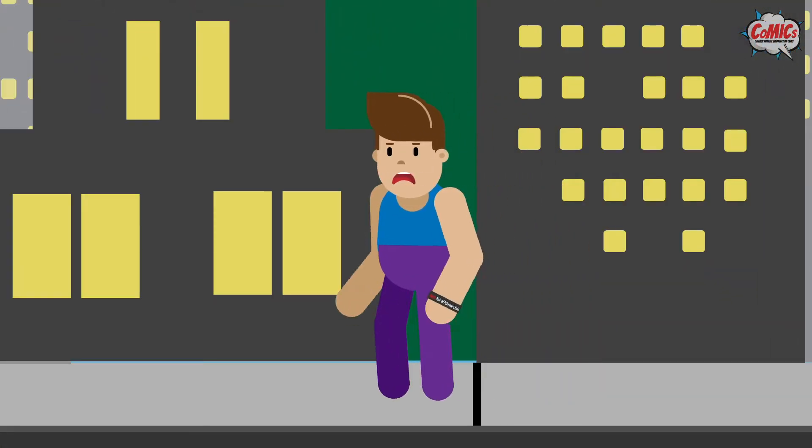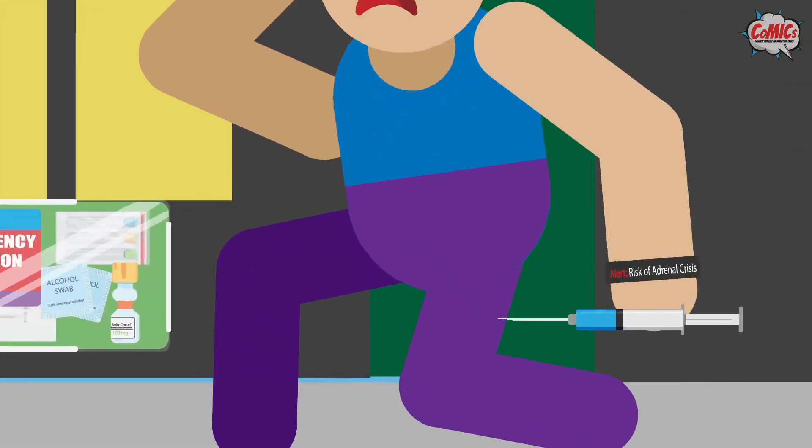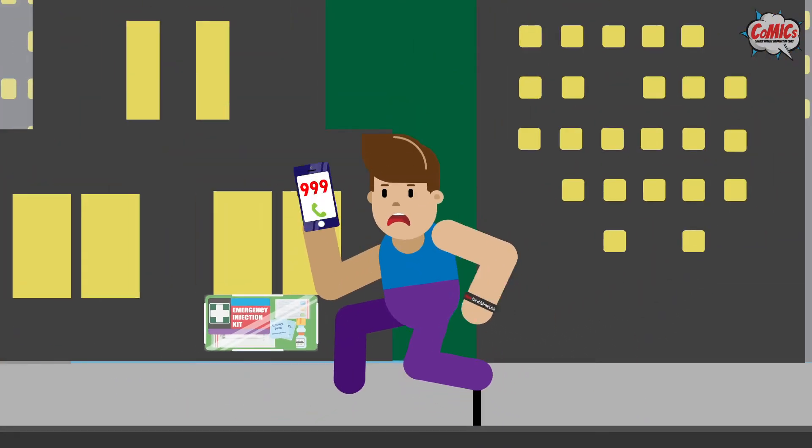So what should you do when you have these warning signs? Firstly, inject yourself with hydrocortisone on the thighs or the deltoid muscle to provide that additional steroid you need. After that, call an ambulance and go to the hospital. Also, remember to show the medical practitioner your steroid emergency card.